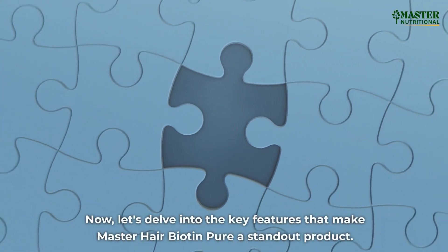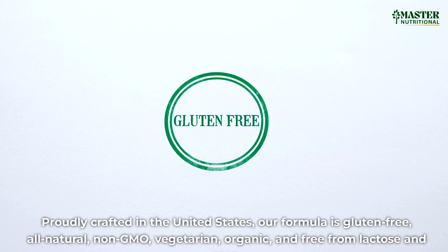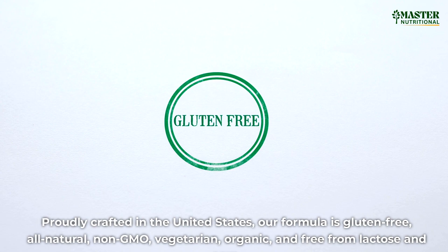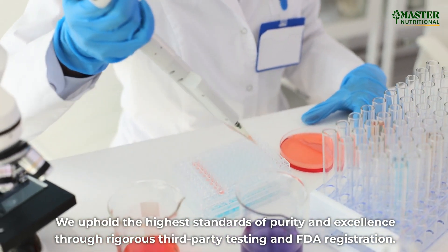Let's delve into the key features that make Master Hair Biotin Pure a standout product. Proudly crafted in the United States, our formula is gluten-free, all-natural, non-GMO, vegetarian, organic, and free from lactose and corn. We uphold the highest standards of purity and excellence through rigorous third-party testing and FDA registration.